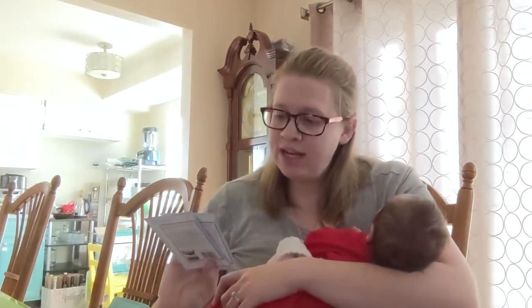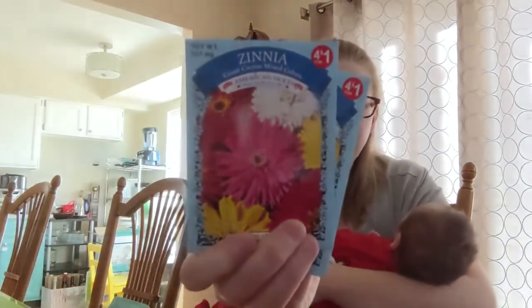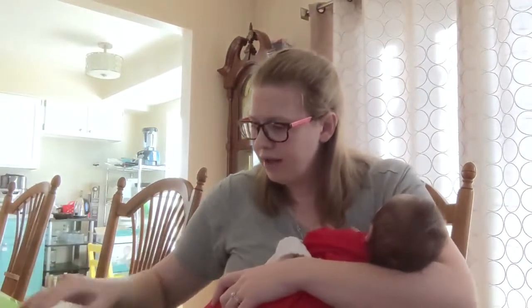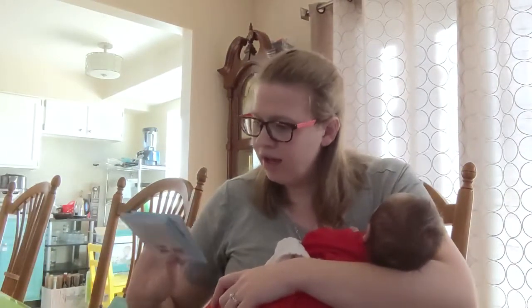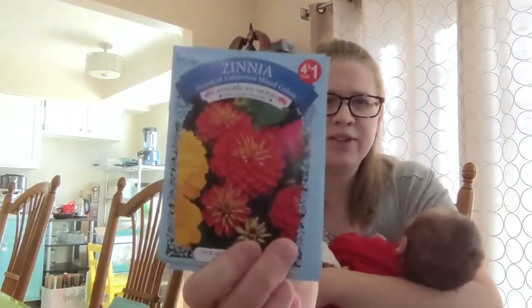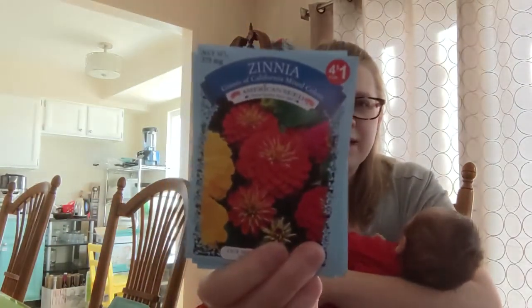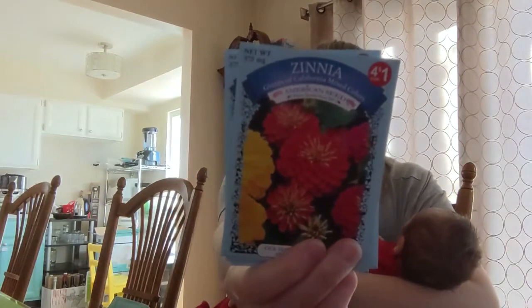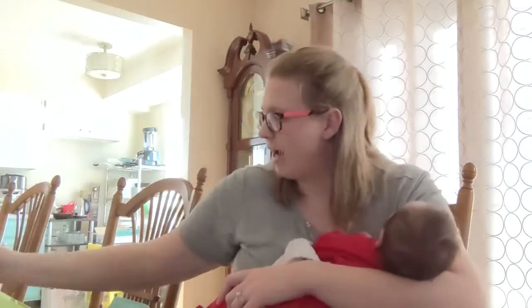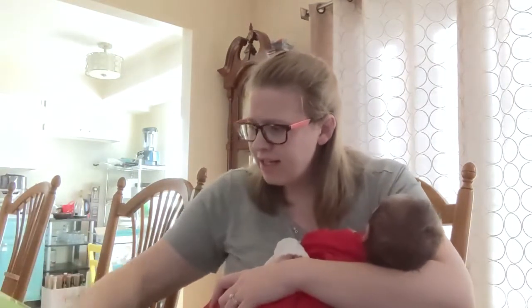Zinnia and another zinnia — Giant Cactus mixed colors. So there's two packets of those. We also have Giants of California mixed color zinnias. These are the basics of the zinnias, especially the ones you can get in these four-for-a-dollar packs. Those are all the zinnias.